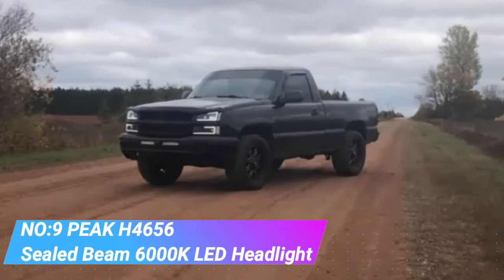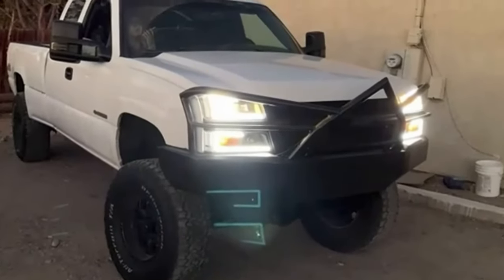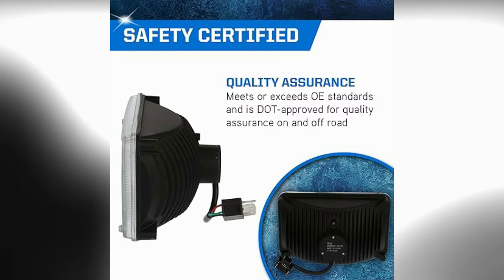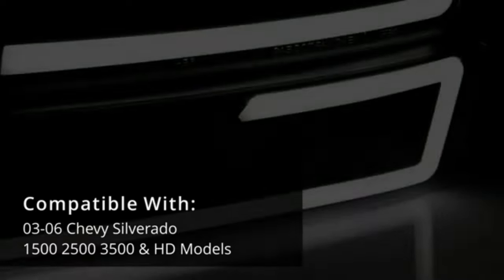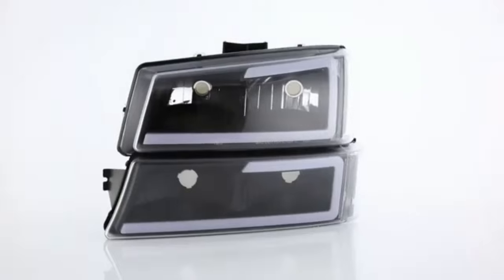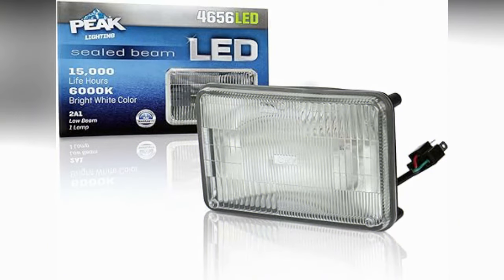Number 9. Peak H4656 Sealed Beam 6000K LED Headlight. The Peak H4656 Sealed Beam 6000K LED Headlight is a popular choice for upgrading traditional sealed beam headlights to modern LED technology. Designed to fit vehicles that originally come with 4x6 inch sealed beam headlights, this LED upgrade offers significant improvements in brightness, clarity and energy efficiency. It produces a bright white light at 6000K, closer to natural daylight, enhancing visibility and providing better illumination on the road.